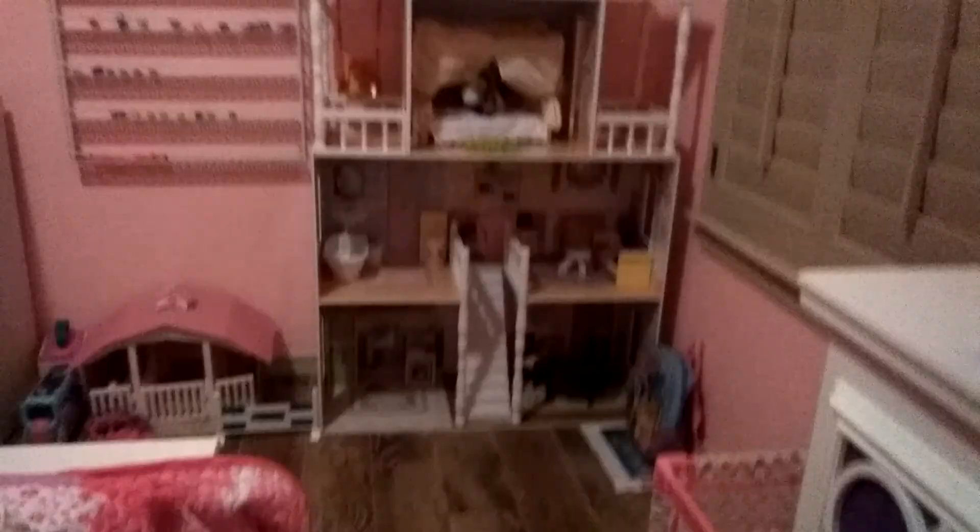This is her bed, this is her house. Look how big it is — it's a four-story! This is so cool. She has her own bed, her own house, her own lamp. Aaron got her a little cat toy and a snake. She also has a little card over there that I made for her.